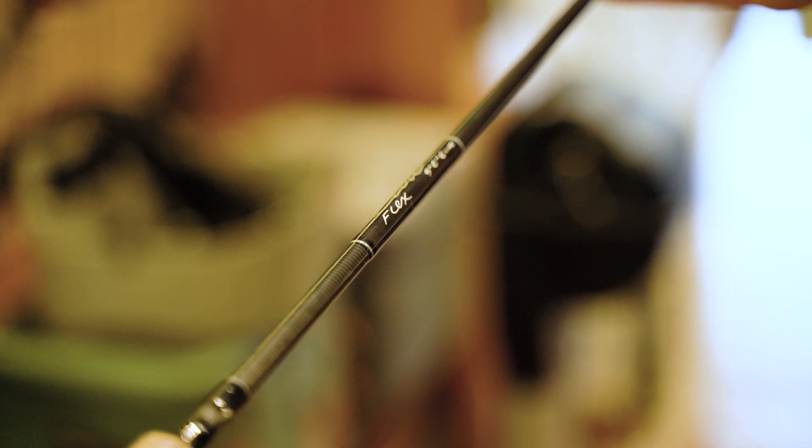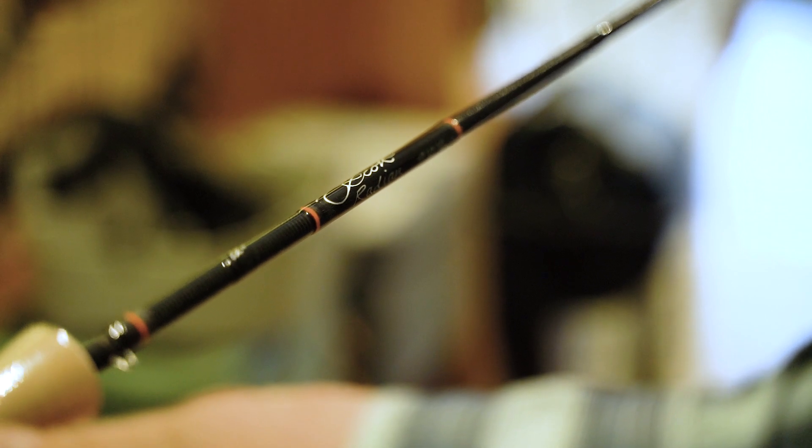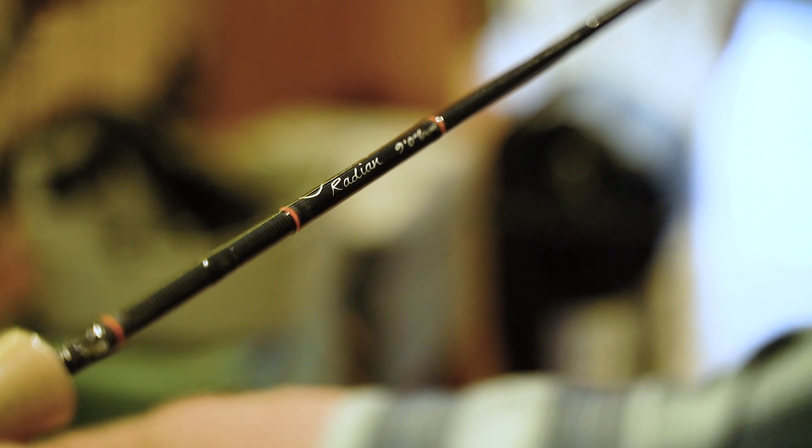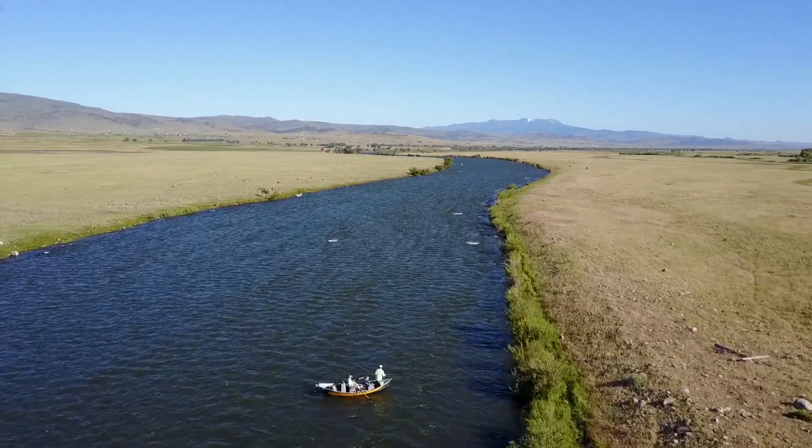Next in their lineup would be the Scott Flex, which is a fast-action freshwater rod that comes in at a price point of $475. So all the quality and craftsmanship that you'd expect from Scott Rod Company at a pretty good price. Next up is the Radian — most of you know that rod. It's one of our favorite fast-action freshwater rods here on the Madison, great for fishing the waters around here, and probably one of the greatest freshwater fly rods ever made.